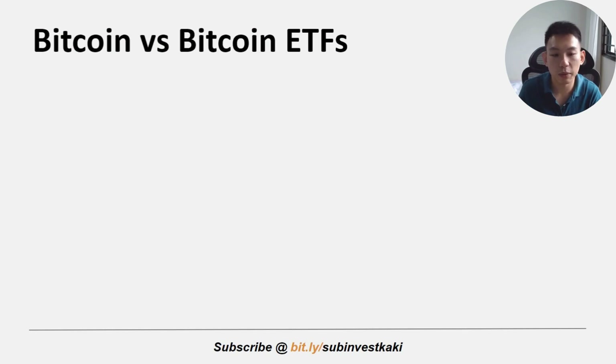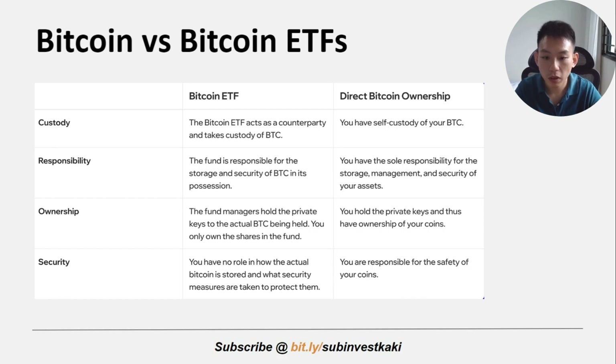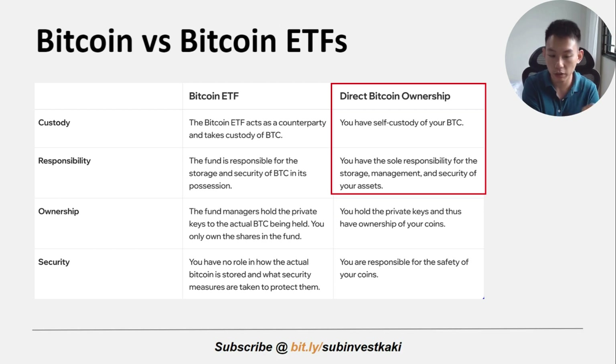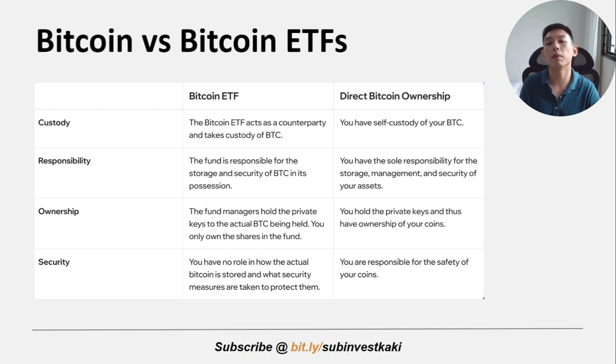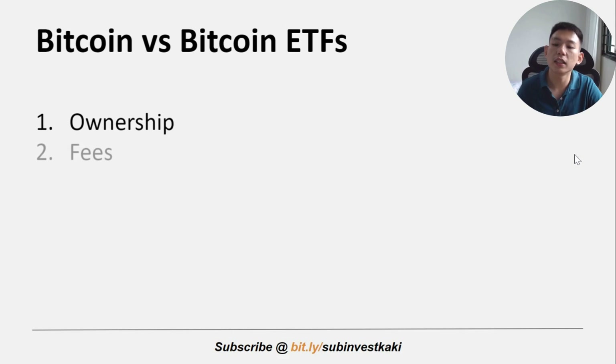Before we talk about how to invest in Bitcoin ETFs, we need to understand some important differences between buying Bitcoin versus buying a Bitcoin ETF. The first thing is about ownership. When you buy Bitcoin directly, you have full control over the cryptocurrency because it will be stored in a digital wallet and protected by your own private keys. In contrast, when you invest in a Bitcoin ETF, you are only owning shares in the fund itself rather than the actual Bitcoin, so the fund manager oversees the underlying assets.